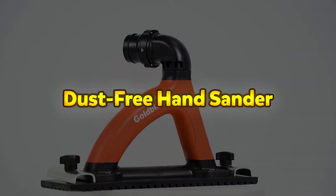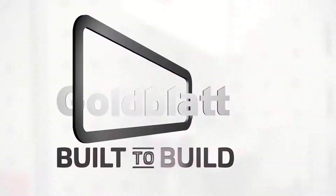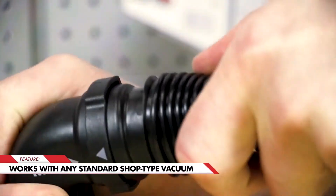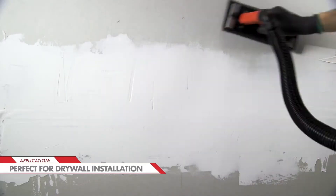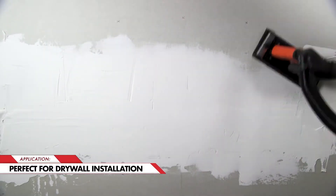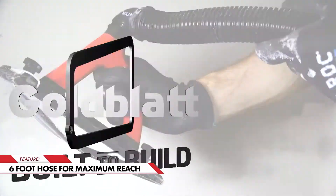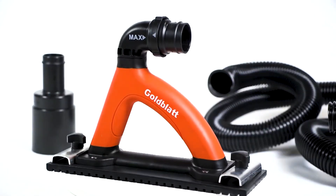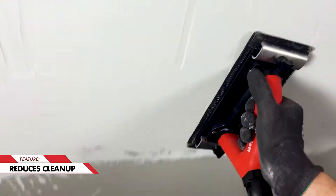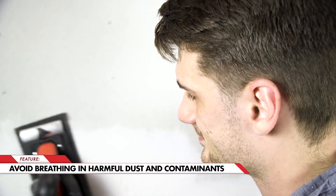Dust-Free Hand Sander. The Dust-Free Hand Sander is an innovative tool designed to minimize dust and mess while sanding drywall, reducing airborne particles by 90% for a cleaner and healthier workspace. This lightweight yet durable sander is equipped with a 360-degree pivoting elbow, making it easy to maneuver on vertical surfaces and ceilings. It features an adjustable vent allowing users to control vacuum force for optimal dust extraction. It comes with a 6-foot hose, coupler and adapter, ensuring compatibility with most shop vacuums for efficient dust collection.